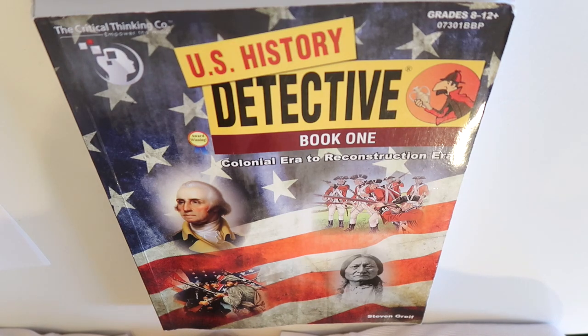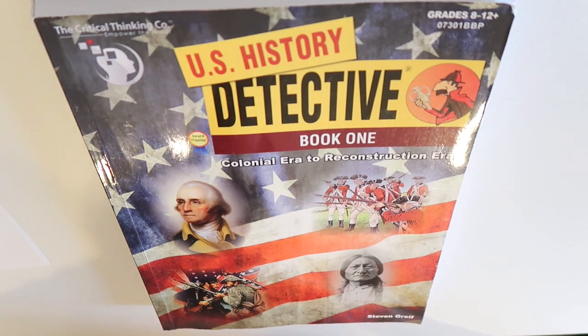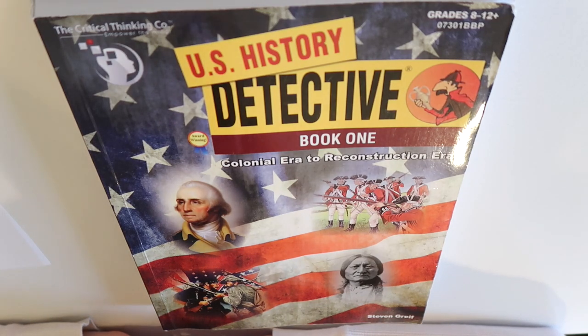I found this curriculum because my oldest daughter was finishing up her sophomore year in high school and she needed a U.S. history curriculum. However, she is also running out of time in high school and she's doing a lot of college classes as part of dual credit — where she's taking college classes in high school that count for both high school and college. If you have questions about that, I do have a video about it linked in my homeschooling playlist.